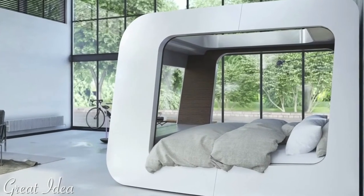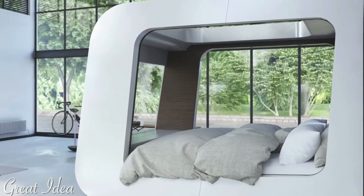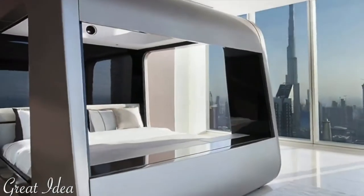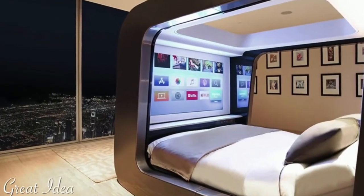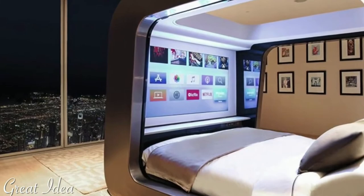There are also speakers, an HD projector, integrated Xbox or PlayStation gaming, and Apple TV. And yes, the clearest Wi-Fi connection to keep you connected even when asleep.